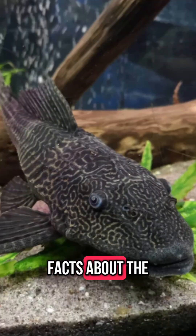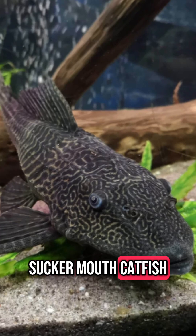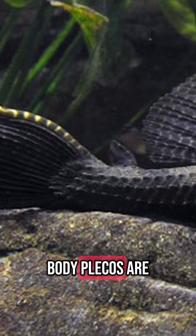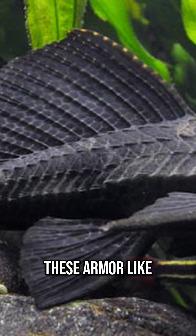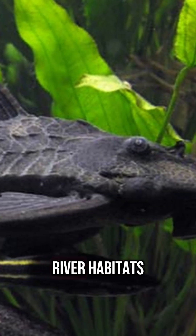Here are the top 5 amazing facts about the Plecostomus fish, also known as the Pleco, or Sucker Mouth Catfish. 1. Armored Body: Plecos are covered in tough, bony plates instead of regular fish scales. These armor-like structures protect them from predators and rough surfaces in their natural river habitats.